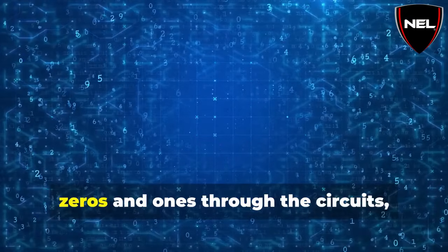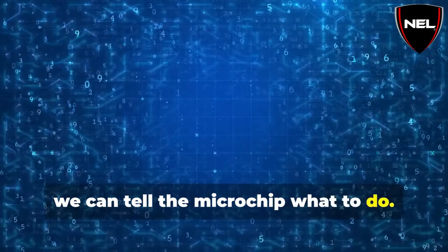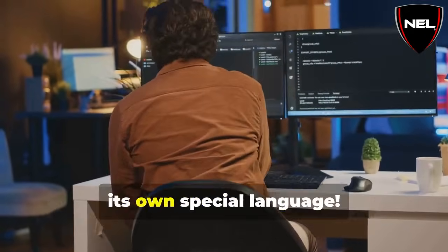By sending different combinations of zeros and ones through the circuits, we can tell the microchip what to do. It's like speaking to the microchip in its own special language.